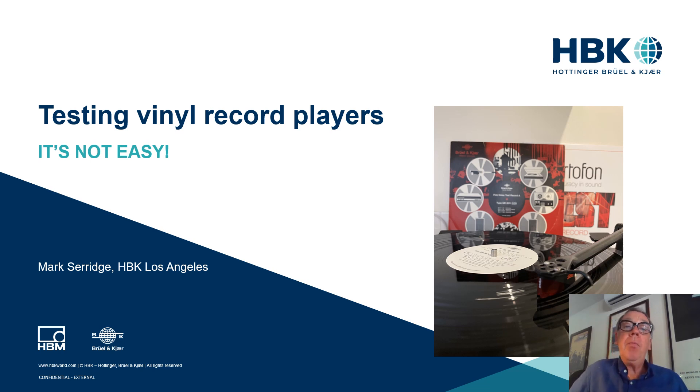Good morning. Welcome to the HPK Electroacoustics Conference coming to you here from Los Angeles, California. My name is Mark Serich, and today I will be talking about testing vinyl record players, which sounds easy. It really is not.